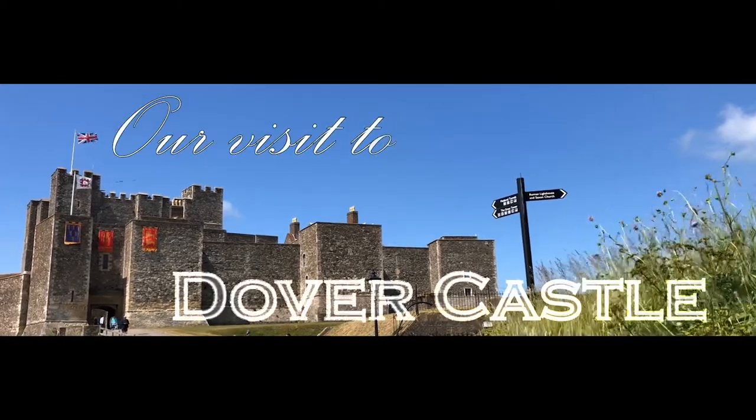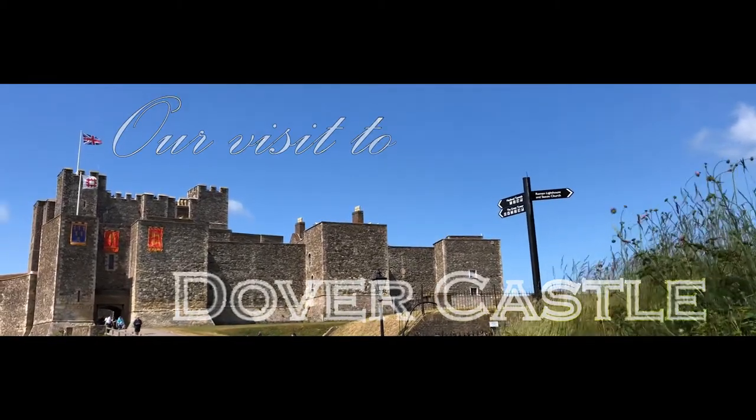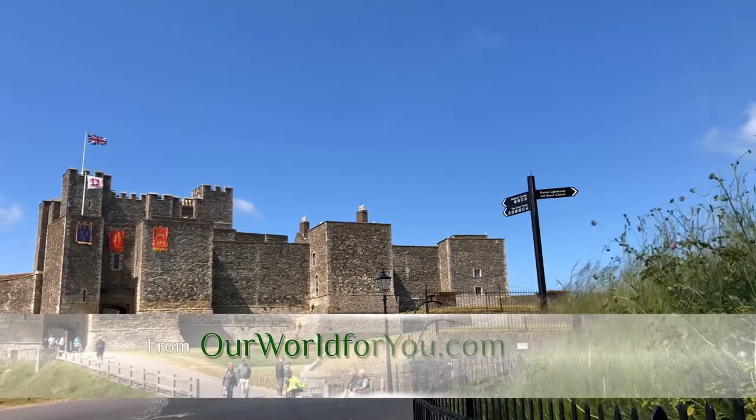Hi, and welcome to our visit to Dover Castle, a collection of video and stills from back in 2018.